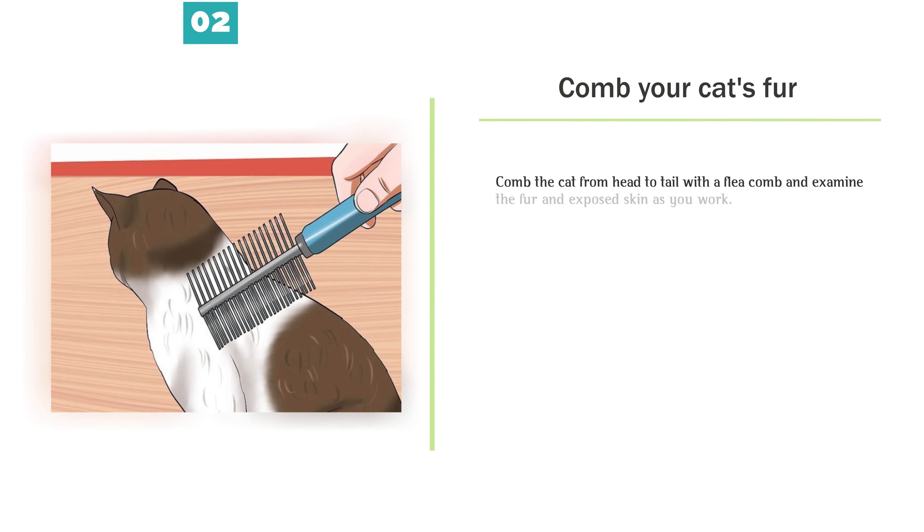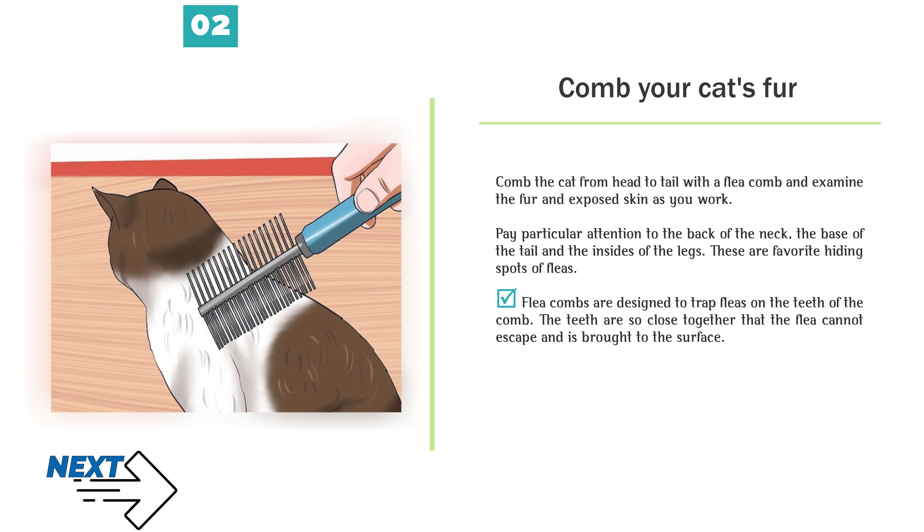Comb your cat's fur from head to tail with a flea comb and examine the fur and exposed skin as you work. Pay particular attention to the back of the neck, the base of the tail, and the insides of the legs — these are favorite hiding spots of fleas. Flea combs are designed to trap fleas on the teeth of the comb. The teeth are so close together that the flea cannot escape and is brought to the surface.